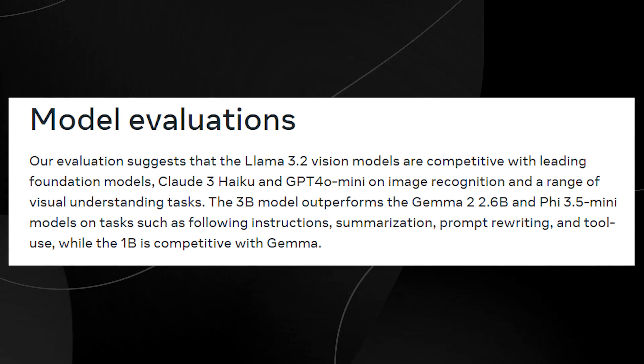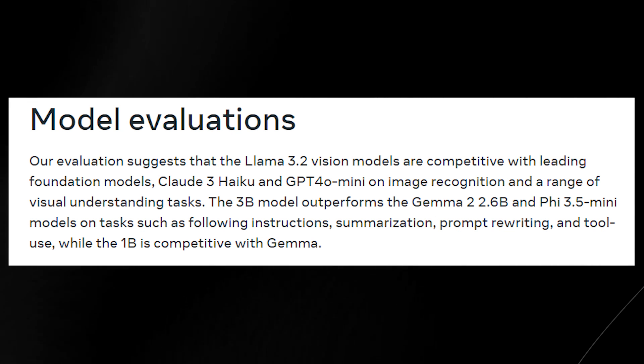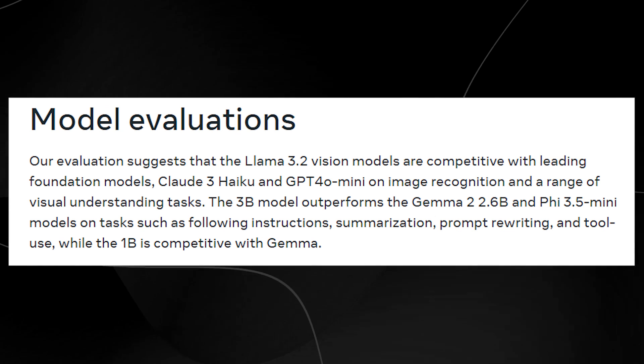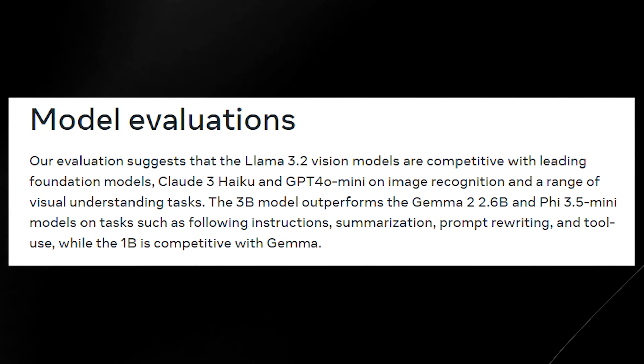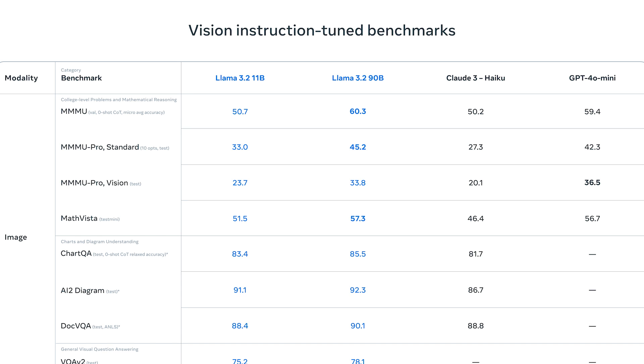Now let's look at some benchmarks for Llama 3.2 — and honestly, these are quite surprising for a model of its size. It's remarkable how quickly open source models are catching up to their closed source counterparts. Meta themselves say their evaluation suggests Llama 3.2 vision models are competitive with leading foundation models — Claude 3 Haiku and GPT-4o mini — on image recognition and a range of visual understanding tasks. Keep in mind you can't really compare these to state-of-the-art models like GPT-4o and Claude 3.5 Sonnet because they are much larger in size.